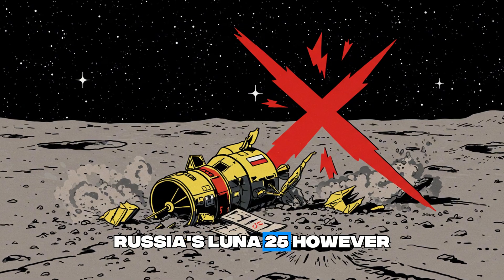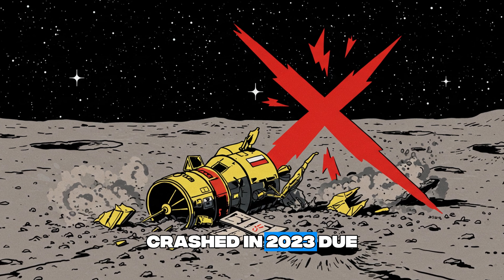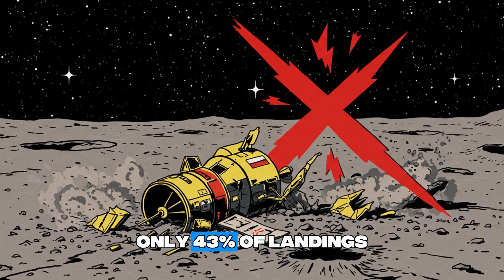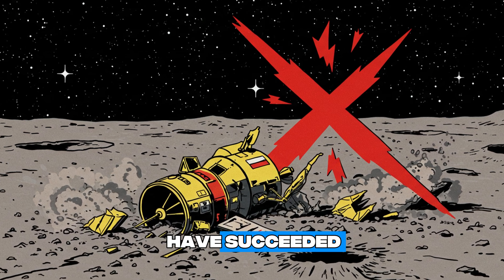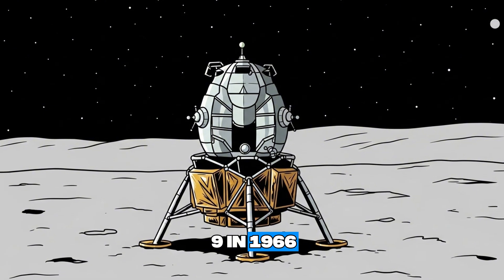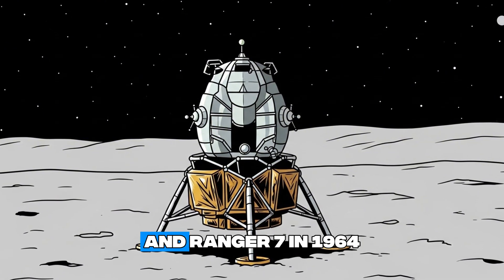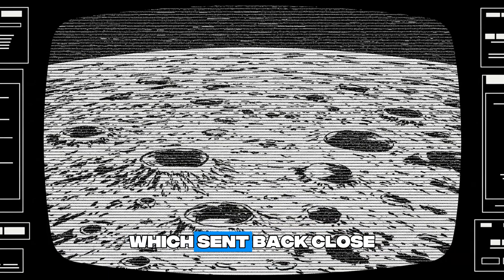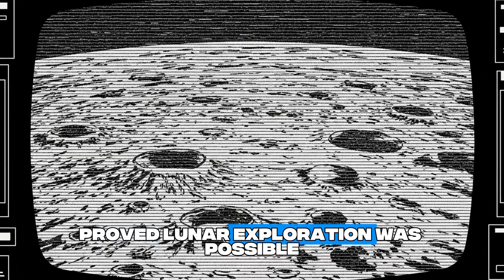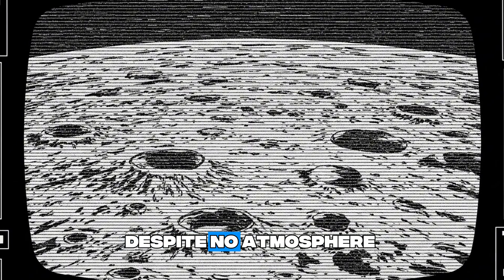Russia's Luna 25, however, crashed in 2023 due to a navigation error, highlighting the moon's challenges — only 43% of landings have succeeded. Early efforts like Luna 9 in 1966, the first to soft land, and Ranger 7 in 1964, which sent back close-up images before crashing, proved lunar exploration was possible despite no atmosphere.